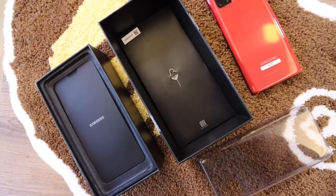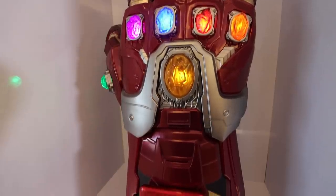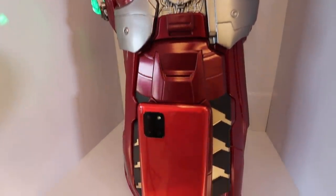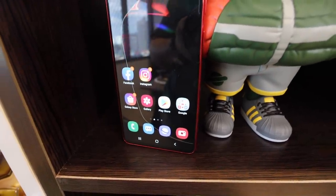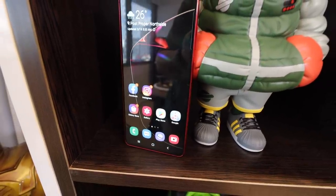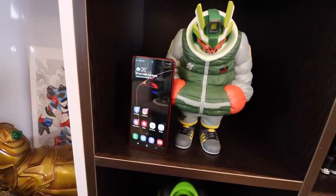So first up, we're going to talk about design — which of either phone is better looking and better ergonomically. Ladies first. This one is the Samsung Galaxy Note 10 Lite. What I like about the design is the aura glow effect, or the rainbow effect in short. Overall, I like the feeling of holding it because it's very light and very thin. And the camera bump, you won't even feel it if it's not wobbling on the table. So I like it.